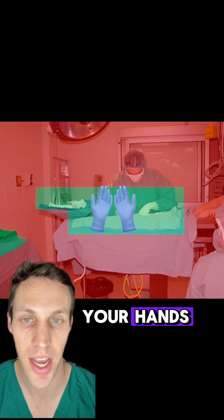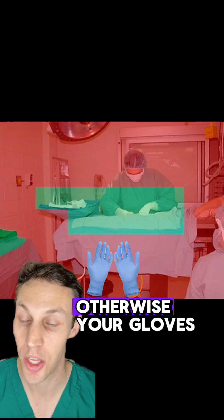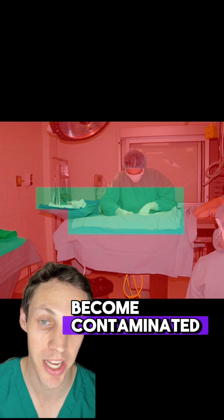It's the same thing with your hands. You can't bring your hands above the green or below the green area and into the red. Otherwise your gloves might actually become contaminated.